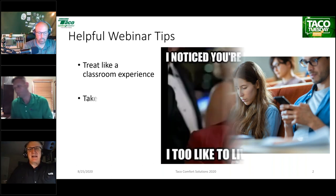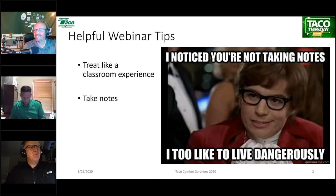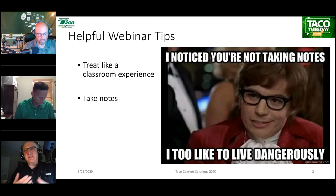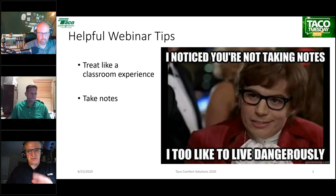Treat it like a classroom experience — pretend we're face-to-face. Second: take notes. Get a pad of paper and a pen. Yes, we're recording this session, and you'll get a link tomorrow to the recording, and we'll also archive it on our website. But take notes anyway — it's a powerful tool to help you pay attention and does wonders for your retention rate. It'll keep you more engaged and help you stay focused.